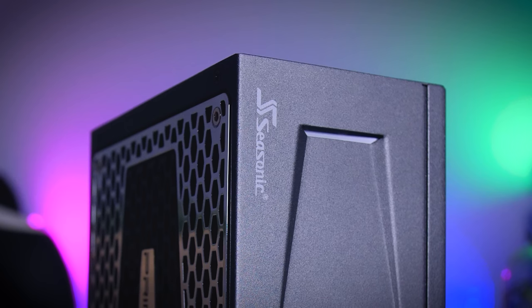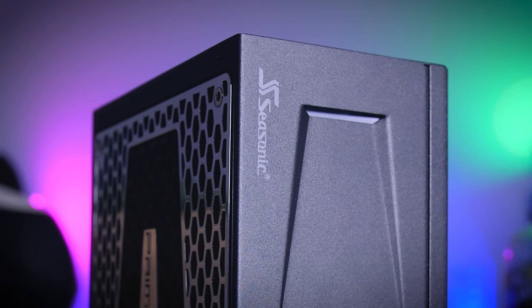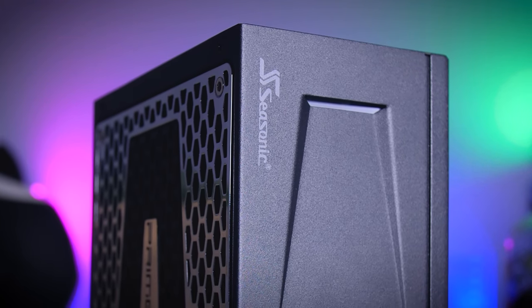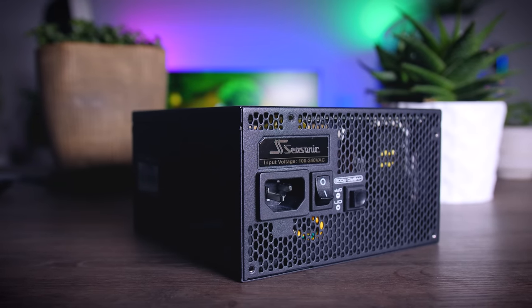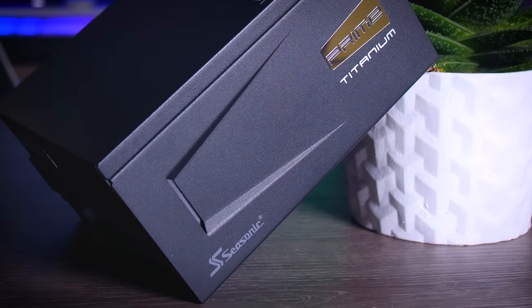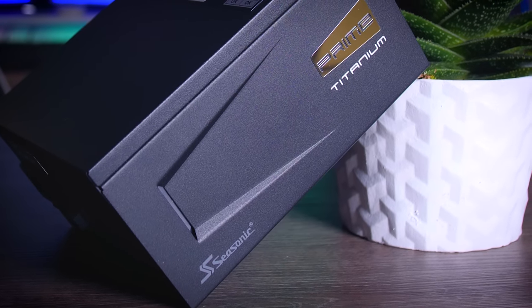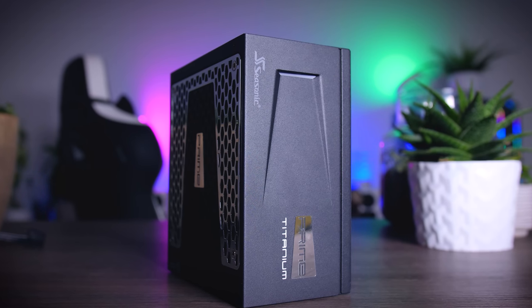This video is brought to you by Seasonic and their Prime Series power supplies. These top quality power supplies are very efficient, whisper quiet, and extremely reliable — my go-to choice for most of my test rigs and builds. Seasonic wraps it all up in a cozy 12-year warranty. Check them out using the links in the description below.